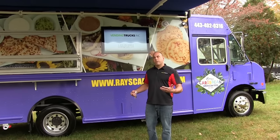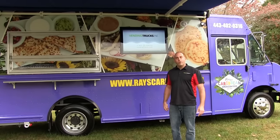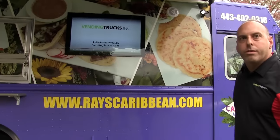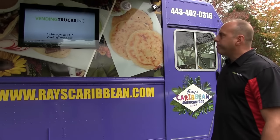We have a customer that is just about to pick up their completed truck from us called Ray's Caribbean, and I just wanted to give you guys a little tour and show you what we have going on over here. It's an 18-foot Freightliner MT-45 vehicle, a large diesel step van, perfect for a kitchen.